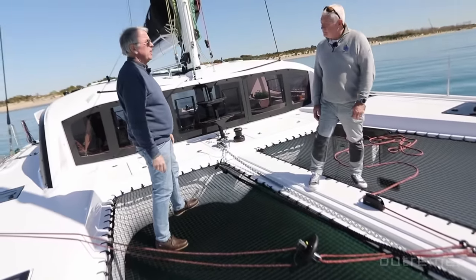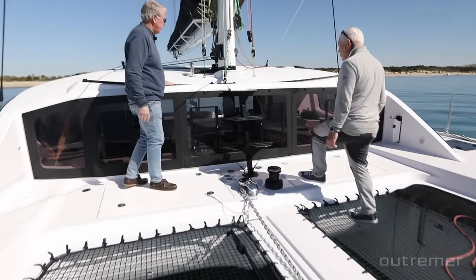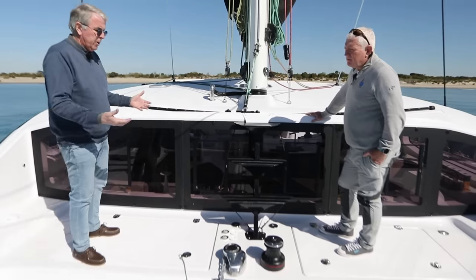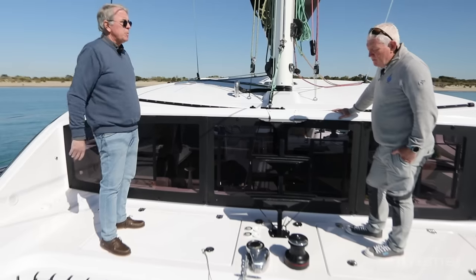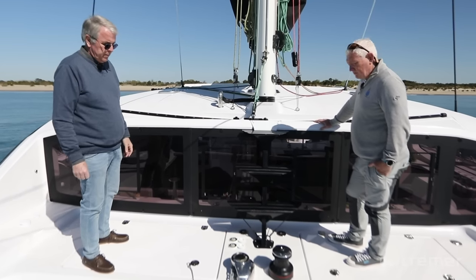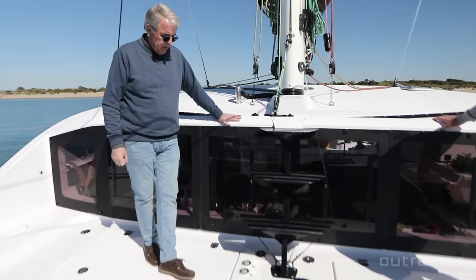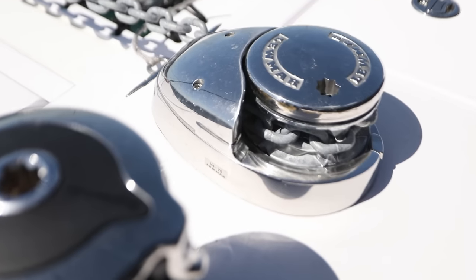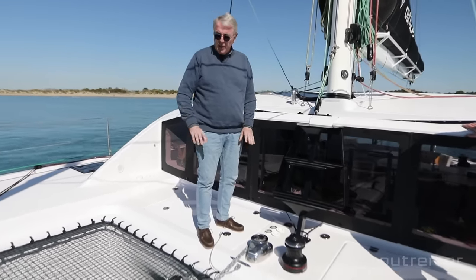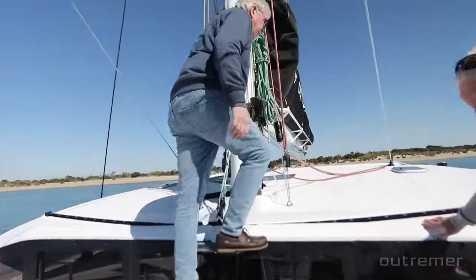The staysail stay is removable — stored by the mast and hooked to the staysail when needed, making it easier to tack with the genoa. This boat has a genoa and a self-tacking staysail. On the 51 the mast was stepped on the deck, but here you can now enjoy the front part, with cushions covering the space — a very nice spot when sailing downwind, protected from the wind by the coachroof. There's a winch for tensioning the stay, windlass controls, and a chain path that can be dropped without touching anything.